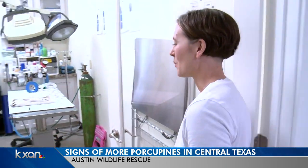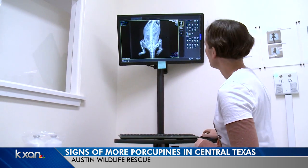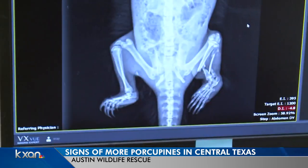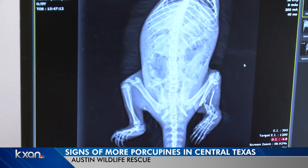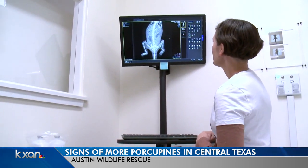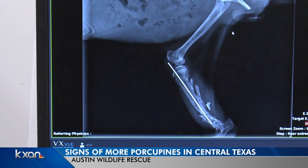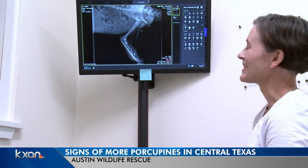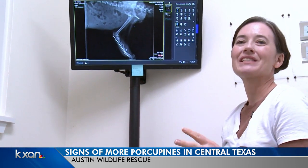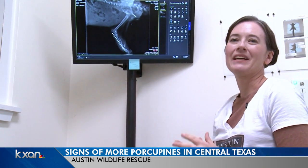One of the porcupines that we got in this year was one of our best achievements of the year. He had a shattered ankle area and also fractured ribs. We did have a veterinarian who was able to come in and volunteer her time to help him and actually pin his leg. He was able to callous over and heal, and he was just one of our most exciting releases. As soon as we released him, he went and climbed immediately up into a tree and was just so happy to get out into the wild.